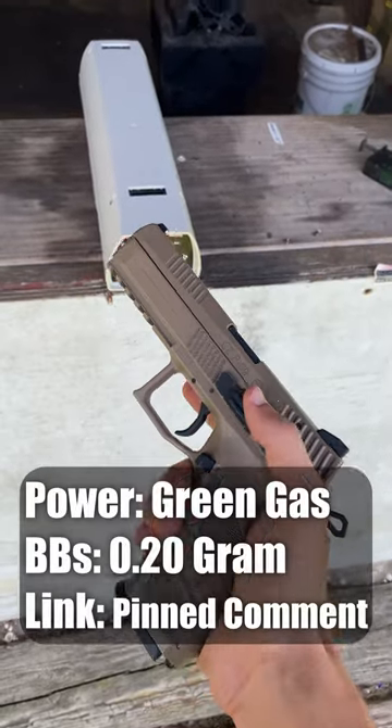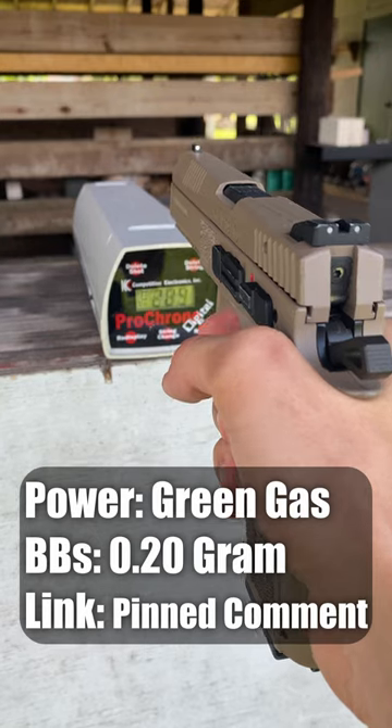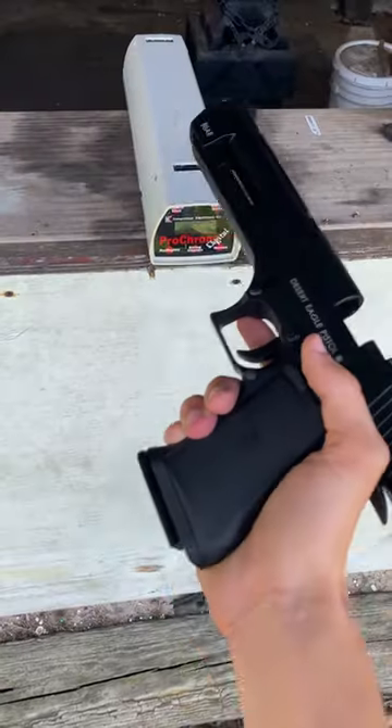Next up, we've got the CZP-09, and this one's definitely shooting a little bit faster, getting an average of 295 feet per second.